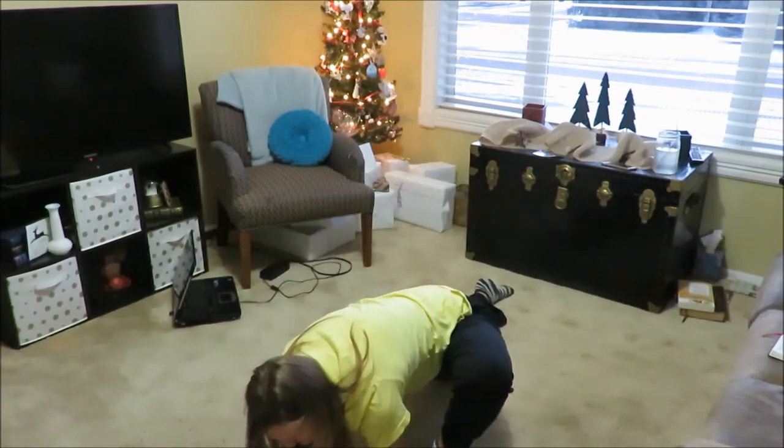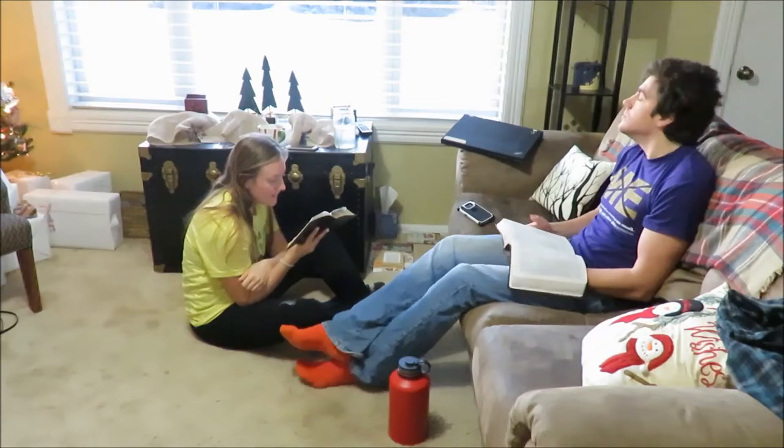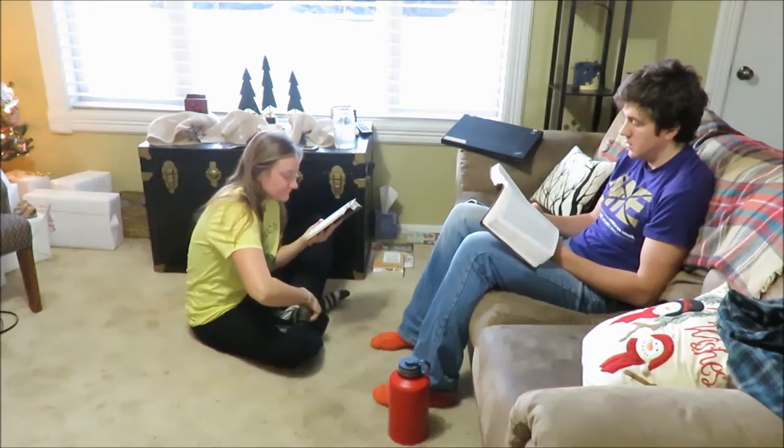I also always stretch and read my Bible. And this morning, since it's Christmas break, my husband and I are reading our Bibles together — so fun!